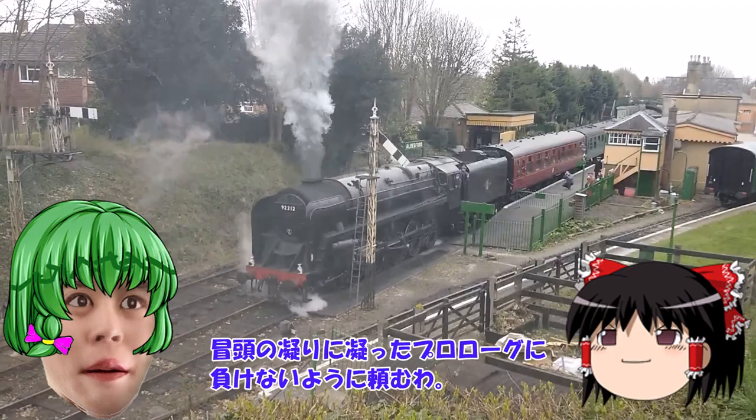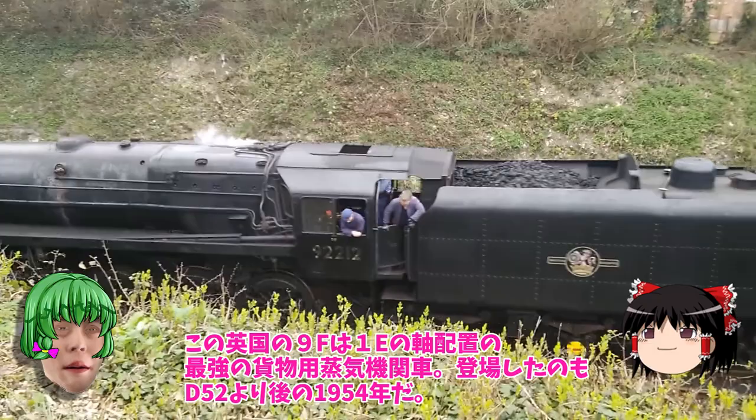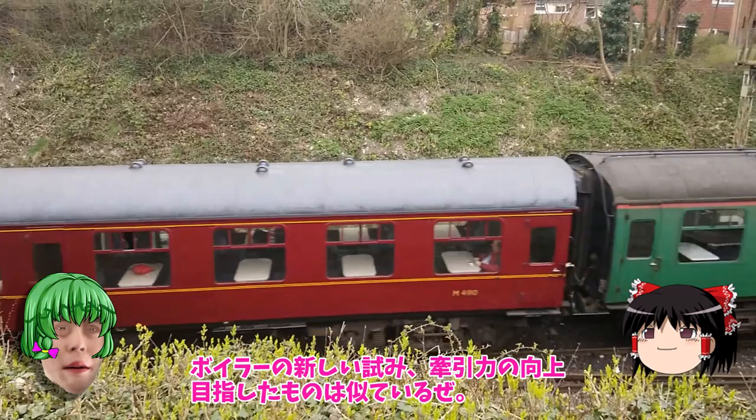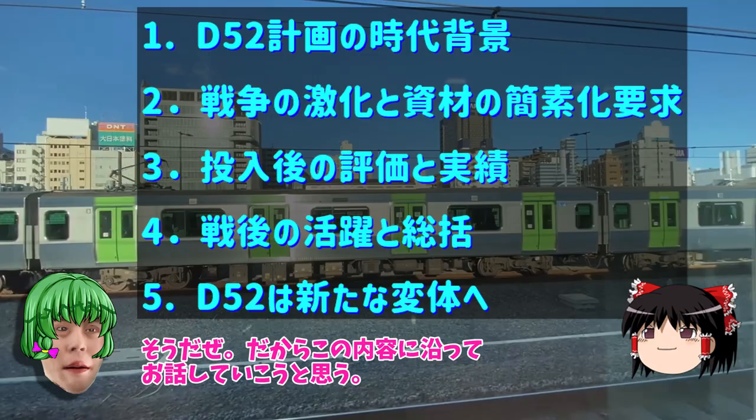This is the name of D-52. This is the new experiment. D-52 is the name of D-52. That's the new experiment.